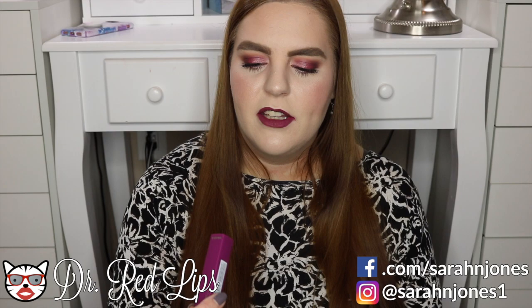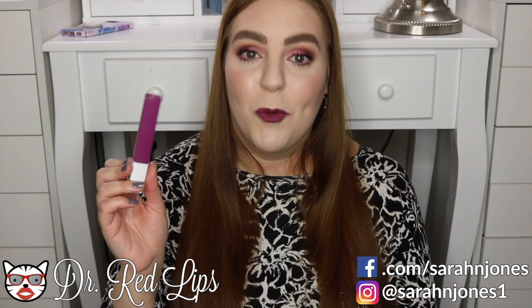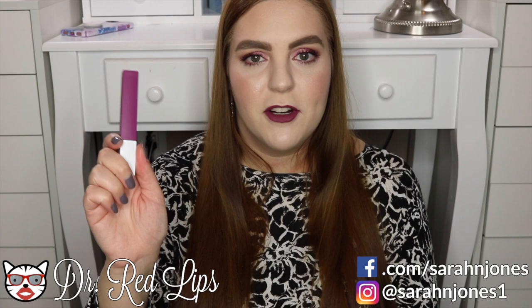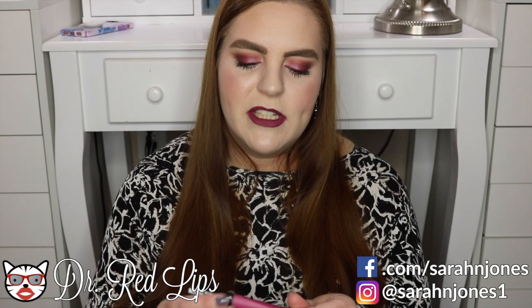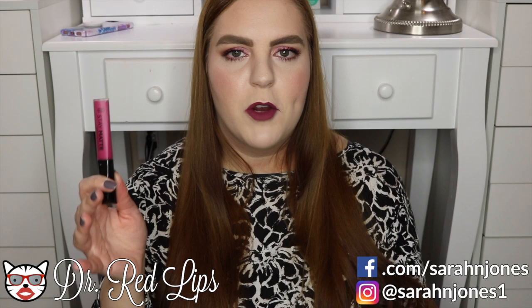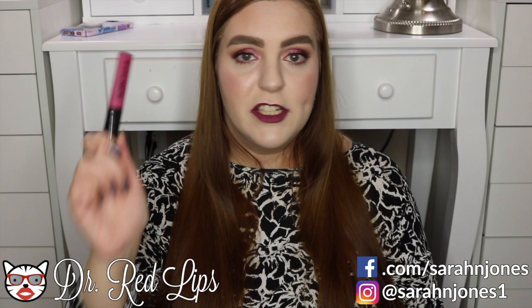The one exception is the purple shade called Believer — it was streaky, required too many layers to get opaque, and felt horrible once fully applied, so I wouldn't recommend that shade. But I'd recommend all other shades. The other standout lip product is the Rimmel Stay Matte liquid lipstick in shade Heartbeat. All the pink and red shades I've tried have been excellent — not super drying but surprisingly transfer resistant for how comfortable they are.